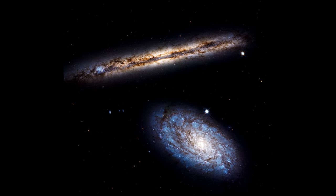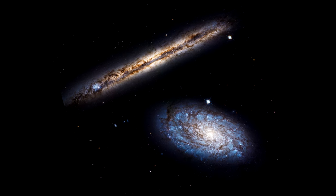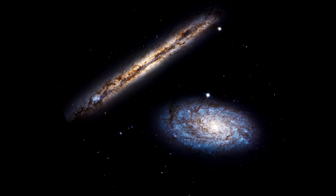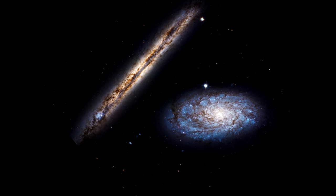We also see a burst of blue to the left side of the galaxy, indicating a region of extremely vigorous star formation. Their galaxy centers are 35,000 light years apart. At their closest point, the galaxies are separated from each other by only 7,000 light years.